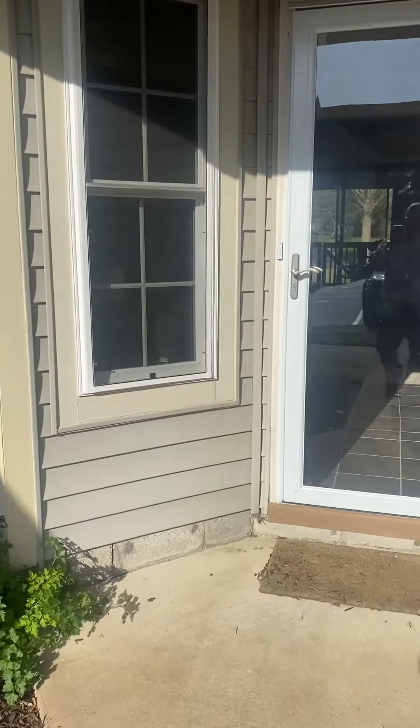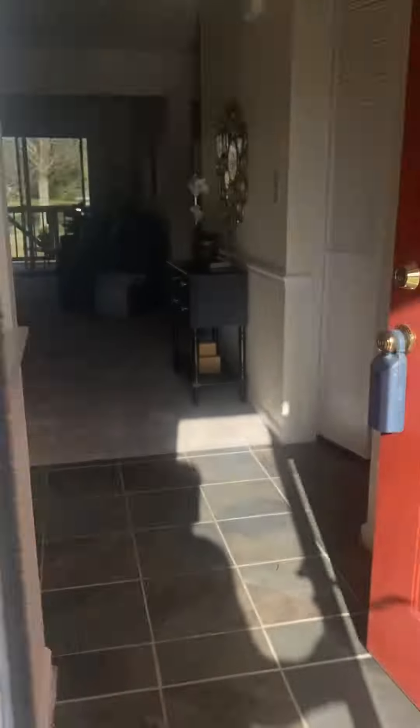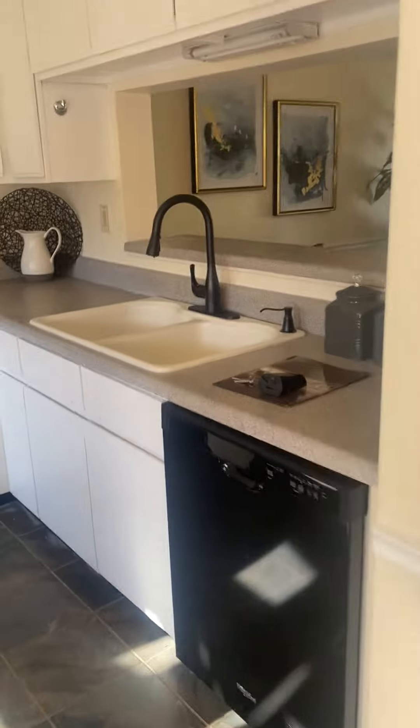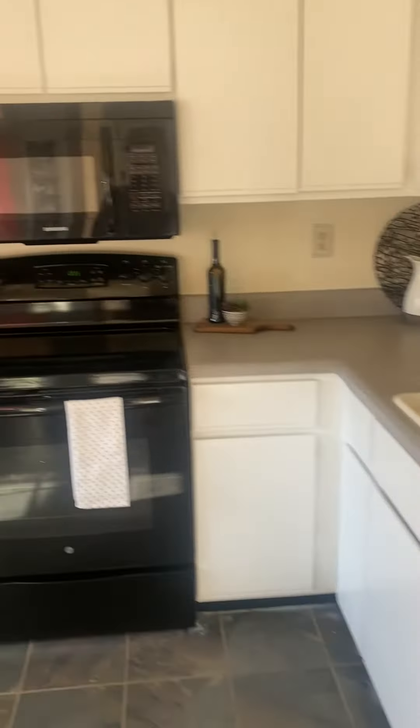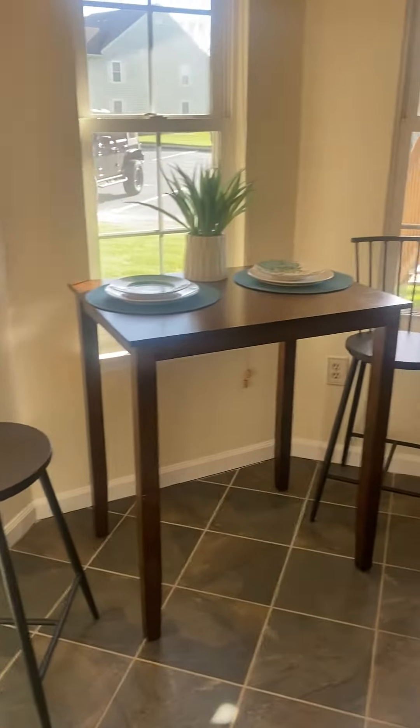Quick video for 1456 Willow Point. Got your kitchen here right when you come in to the left. Black appliances. Tile floor with a little eat-in area.